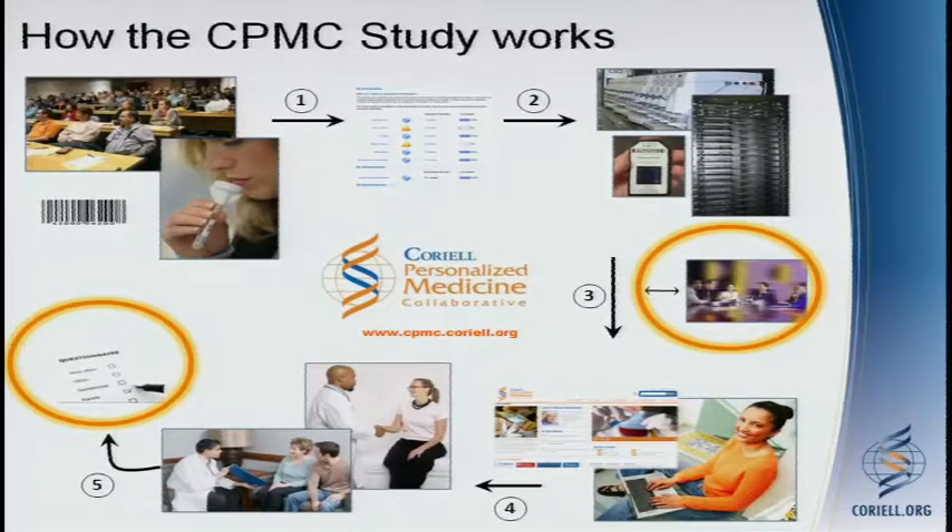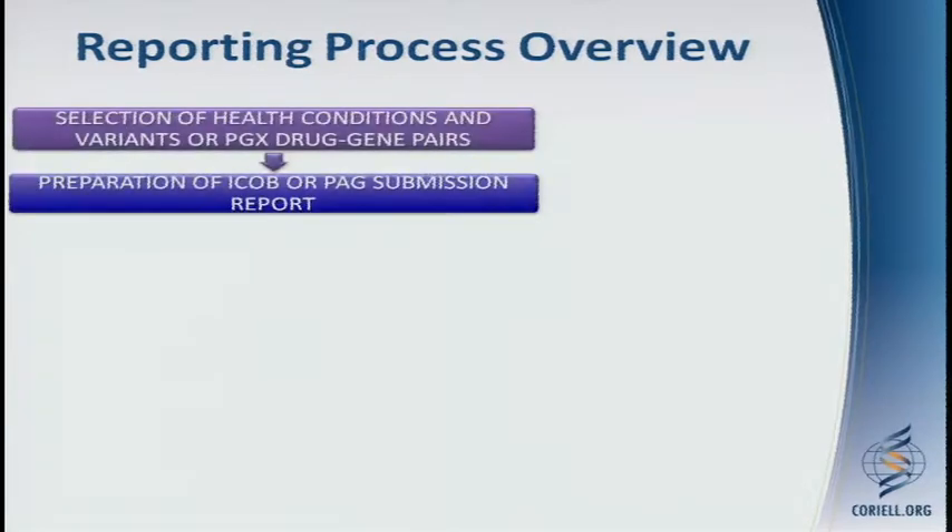We follow up with a series of online questionnaires, asking them what they did with the information — was it useful, did it prompt any anxiety, did they actually share the information with their healthcare provider? Because the information is going directly to a participant. The focus of this session is selecting variants for the return, so I want to talk a little bit about how we go through that process.